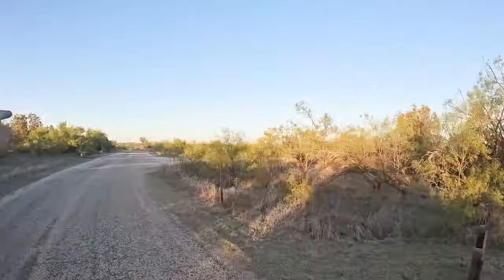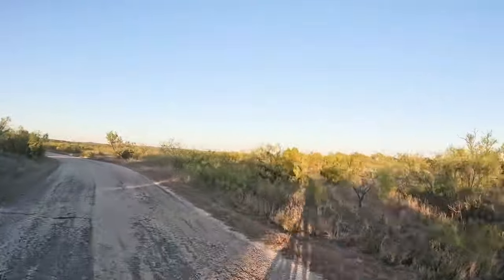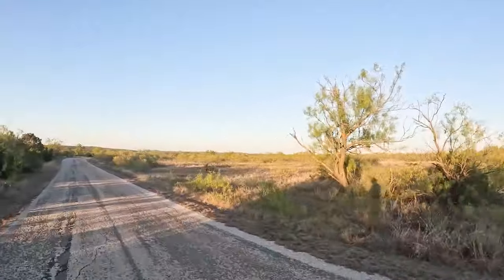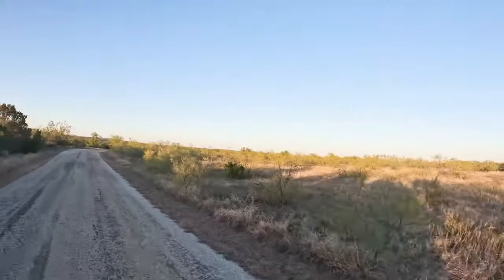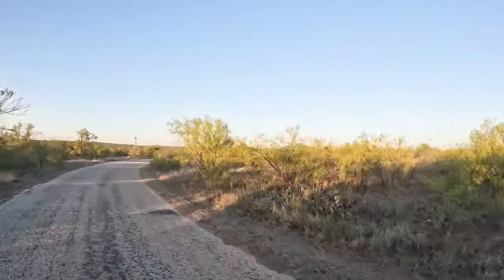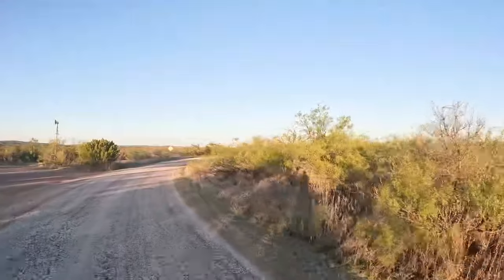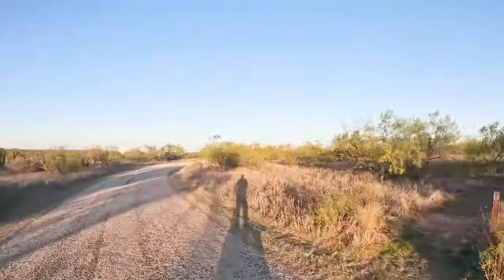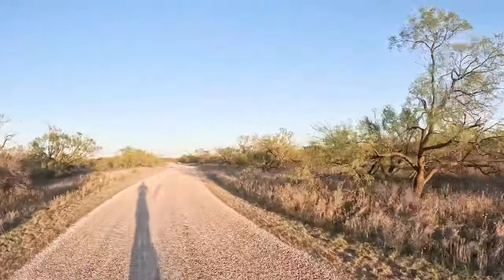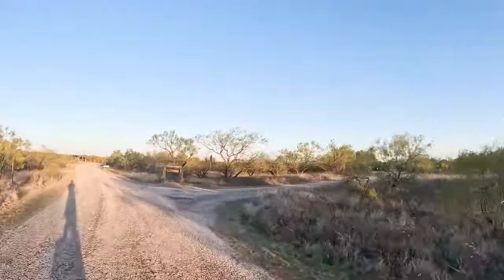We'll go down and then come out right here. I have plenty of battery — it's just the wind is really dragging me down. You can't really tell but that wind is probably 15, maybe 20 miles an hour.